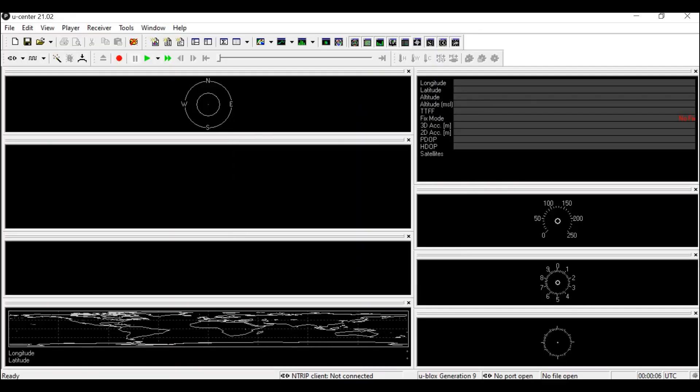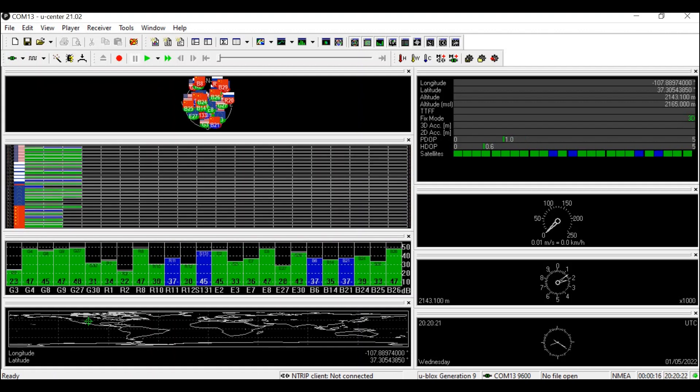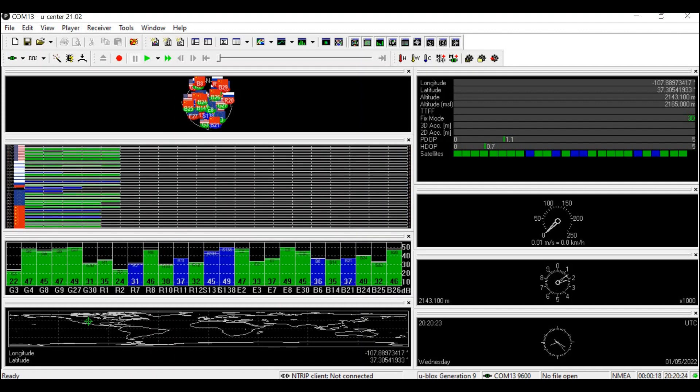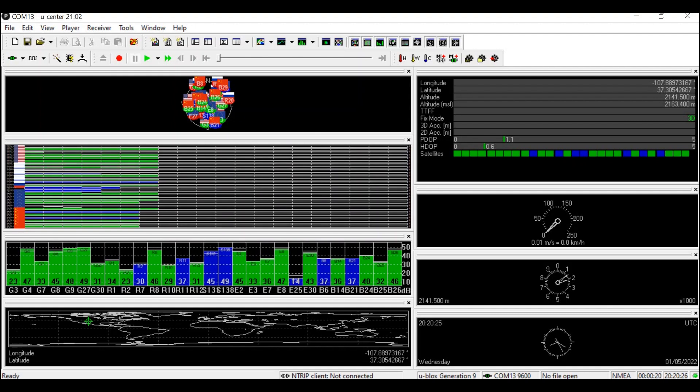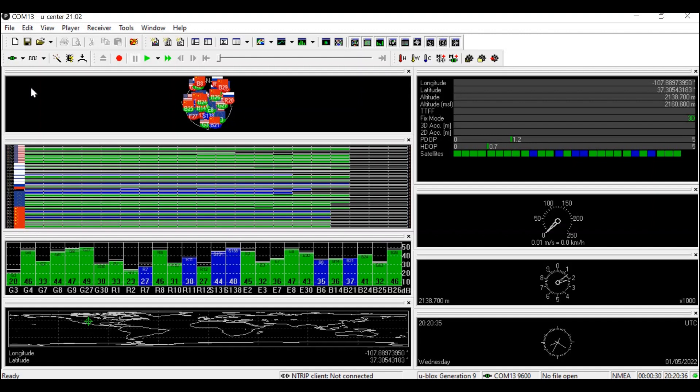This is U-Blox's software called u-center, and it's a really easy way to visualize the spatial data you're collecting with the ZF9P. Once the module is connected, it'll pop up as a USB serial COM port, and you can select the specific COM port that is your RTK board and it'll immediately start reading in data — that is to say that your antenna has a clear view of the sky. The first thing you'll notice is that there's a lot of data being displayed all at once.